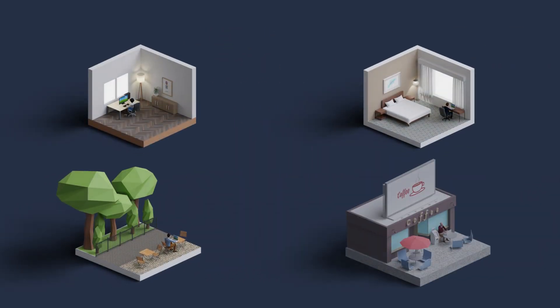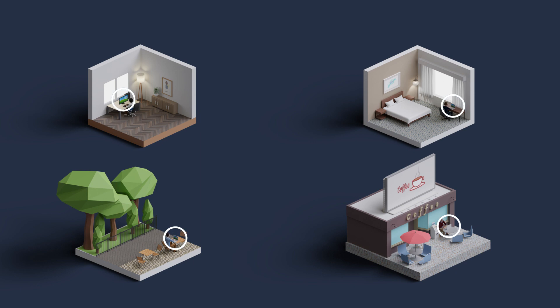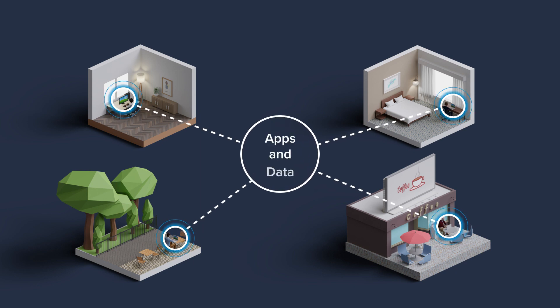Today's users work from home, hotel rooms, parks, cafes, or the office, always expecting fast and secure access to apps and data while being protected, regardless of where they are or what device they use.